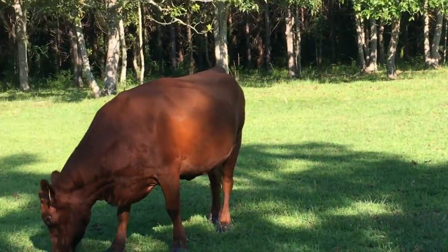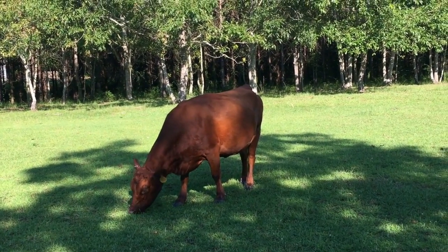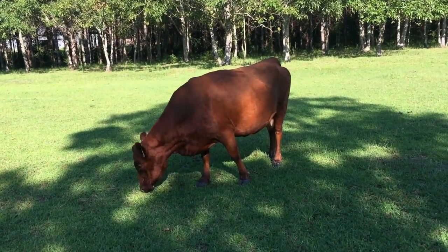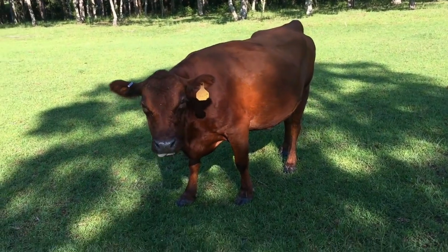Some of the creatures that our dogs bark at when they're roaming around out here. This is Mae. Mae has never been milked, but within a day or two of being here, I was able to touch her udder with no problem.